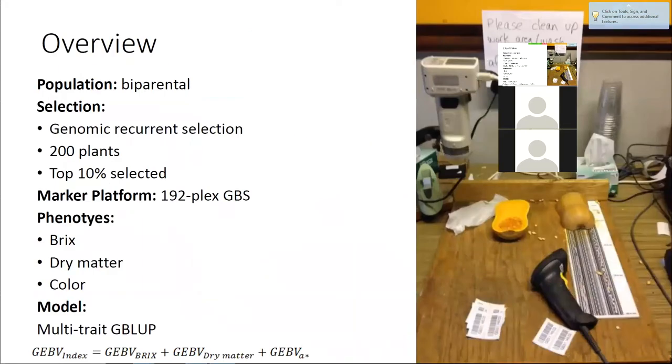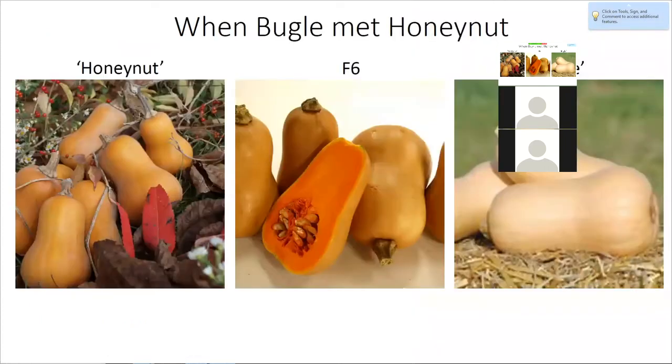We're doing this in a biparental population because it's the easiest to work with, and it's already enough of a challenge to integrate this into our squash program, so we kept it simple. We're doing a recurrent selection scheme with 200 plants, selecting the top 10% for Brix, dry matter, and color values. We're using GBLUP with a multiple-trait model, selecting on one combined index value with equal weighting of all three fruit quality traits. The F2 population is between Honey Nut and Bugle — we chose those because we've used them a lot and derived some very nice F6 lines, so we know there's potential. It's a perfect test for our genomic selection pilot study.